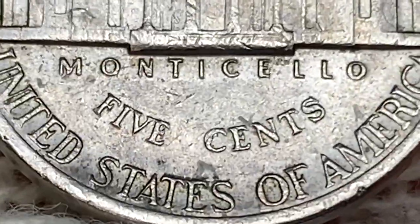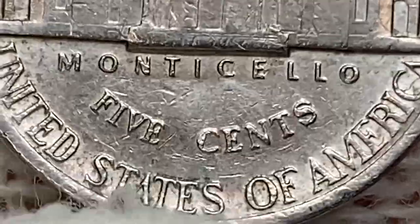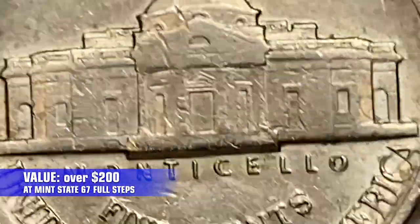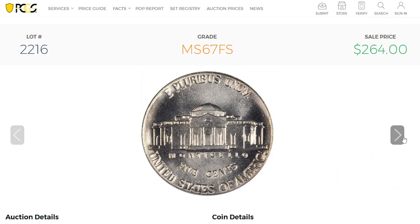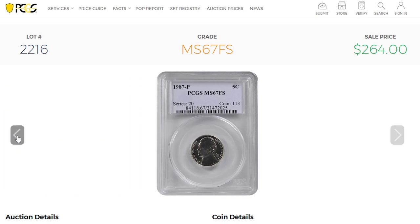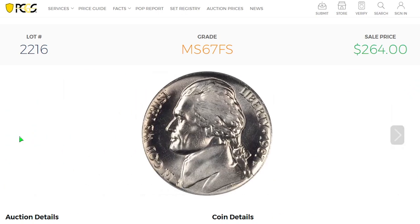At circulated grades, these coins are worth just five cents. But at MS67 with Full Steps designation, they can be worth over 200 dollars. For instance, this specimen at MS67 FS condition was sold for 264 dollars in August 2021 at Stack's Bowers. Anything above MS67 is considered numismatic rarity and is worth over 1,500 dollars.